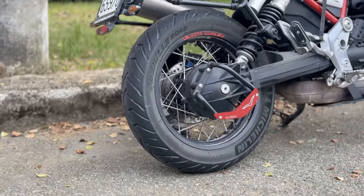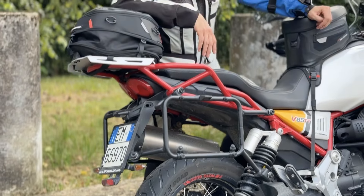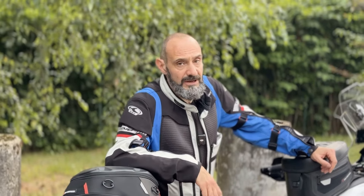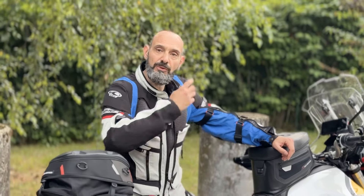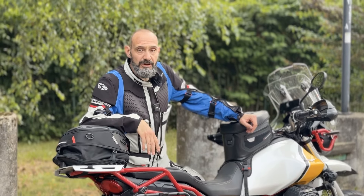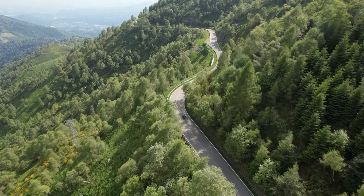Per provare le Michelin Anakee Road le abbiamo montate su una Moto Guzzi V85 TT, una moto che pesa comunque 230 kg, per cui non proprio un fuscello. Siamo partiti per un giro tra Lombardia e Piemonte su strade tortuose.